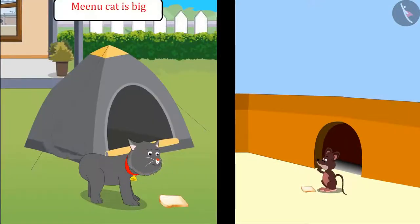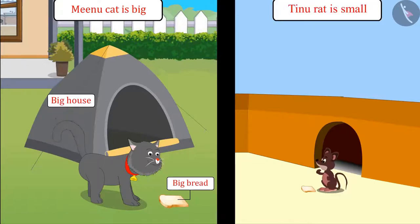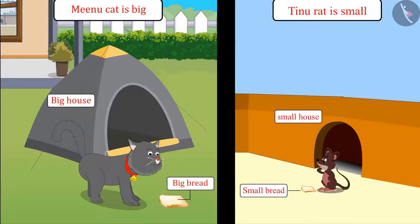So kids, you saw Minoo's house is big — so she ate big bread and her house is also big. Tinoo's house is small, so he took small bread and his house is also small.